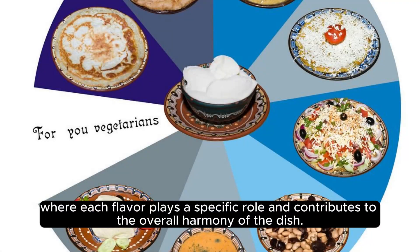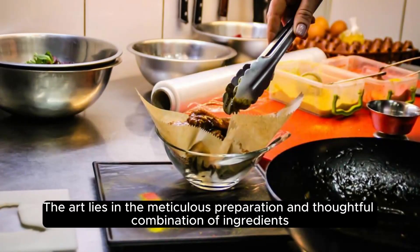Where each flavor plays a specific role and contributes to the overall harmony of the dish, the art lies in the meticulous preparation and thoughtful combination of ingredients.